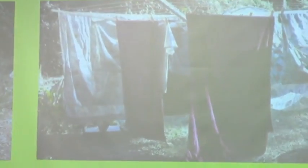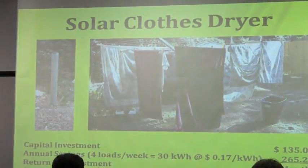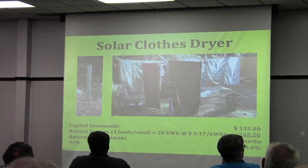There it is — $135 upfront cost, paid for itself in 6 or 7 months.